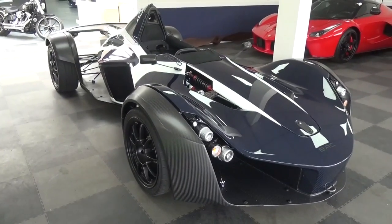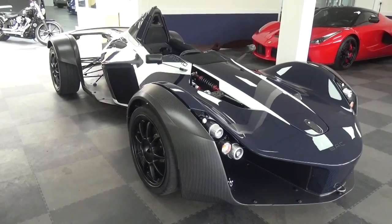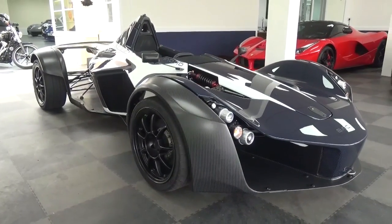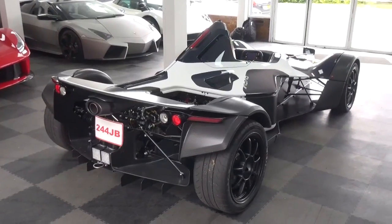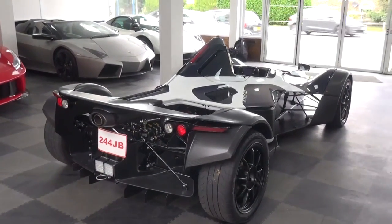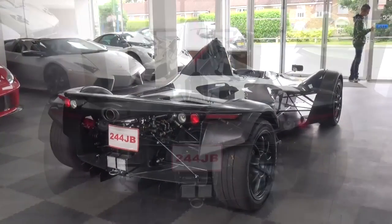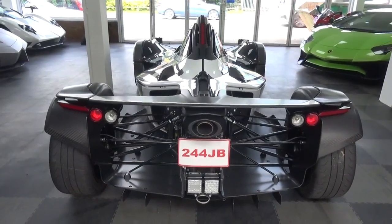Hello everyone and welcome to Galaxy 89 Cars. Today I'm bringing you an in-depth tour of an extremely high specification 2016 BAC Mono. BAC, or Briggs Automotive Company, is an English firm that embodies the following approach: purity of design, innovative engineering, zero-compromise and ultra-high performance.